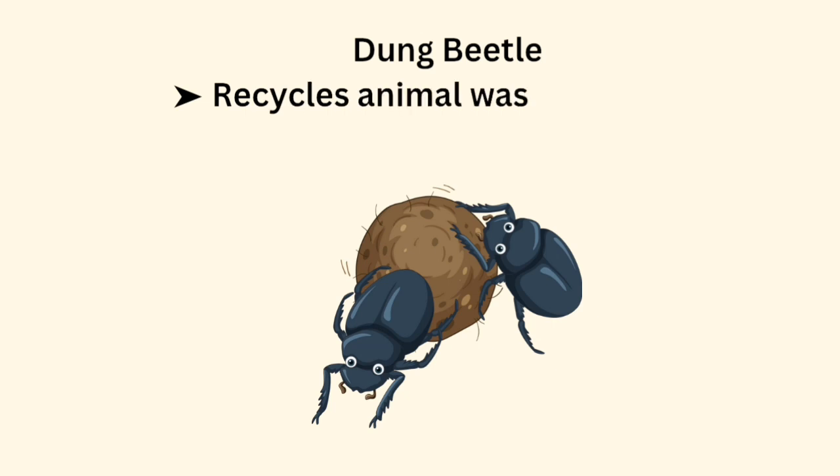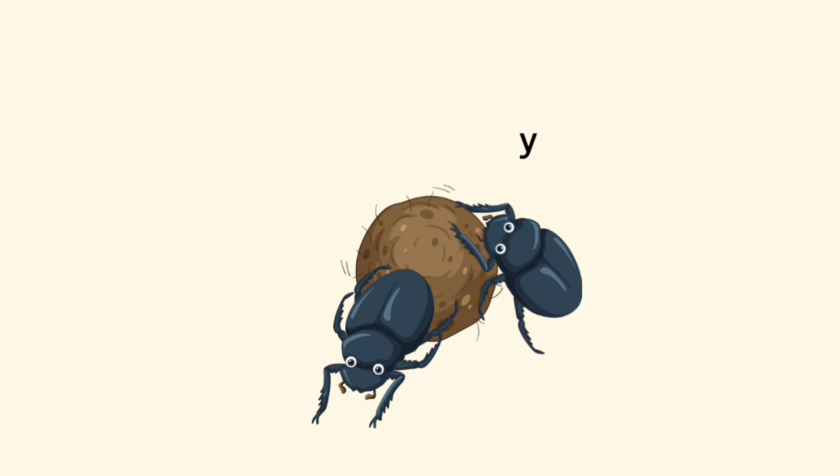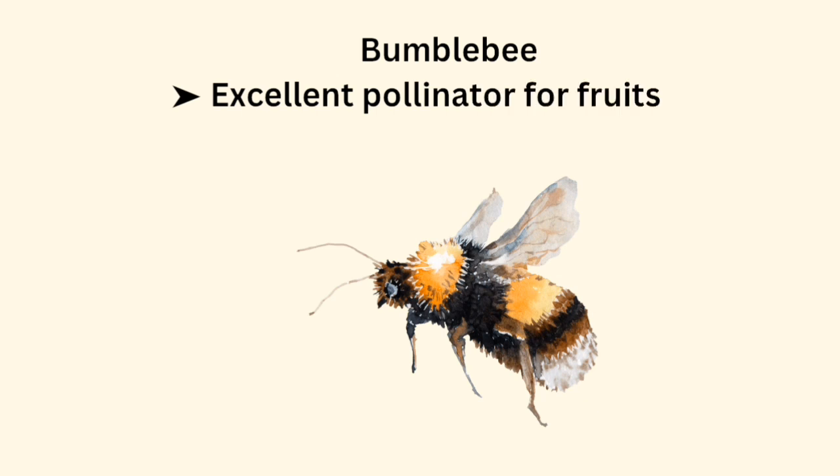Dung Beetle recycles animal waste and improves soil fertility. Bumblebee is an excellent pollinator for fruits and vegetables.